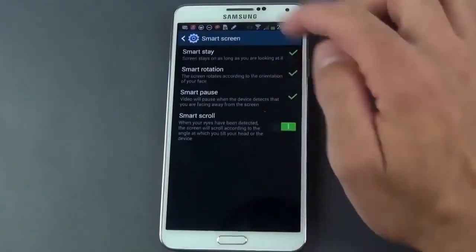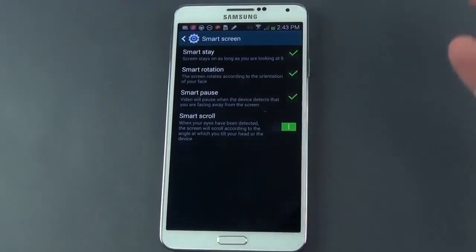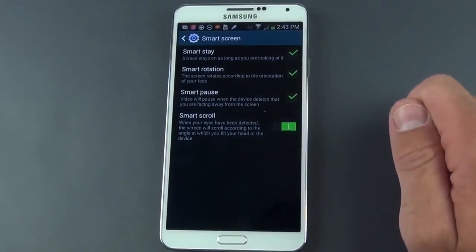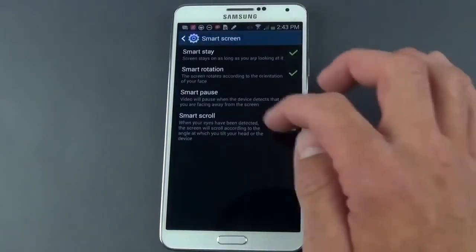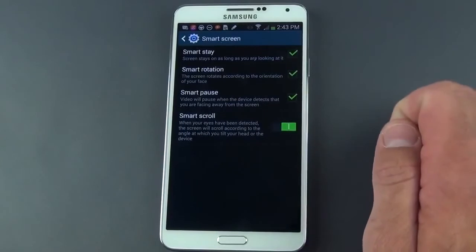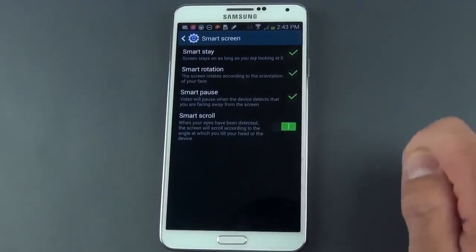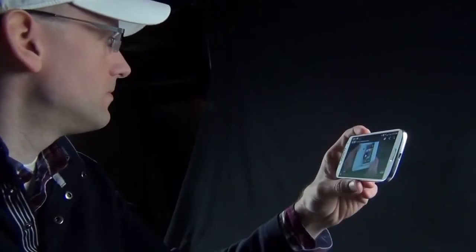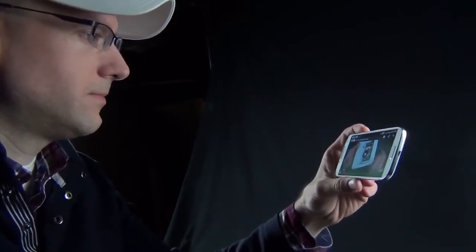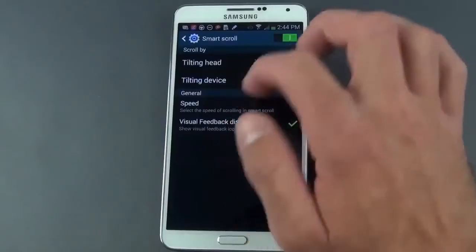There are also lots of Smart Screen features that use the front-facing camera. Smart Stay prevents the display from sleeping if it detects your eyes — though it needs ample lighting. Smart Rotation detects whether you're lying on your side, so the display doesn't rotate to landscape orientation when you're reading in bed. Smart Pause pauses video playback if you look away from the display. Smart Scroll lets you scroll through a page by tilting your head or tilting the device, so you can navigate content without touching the screen.